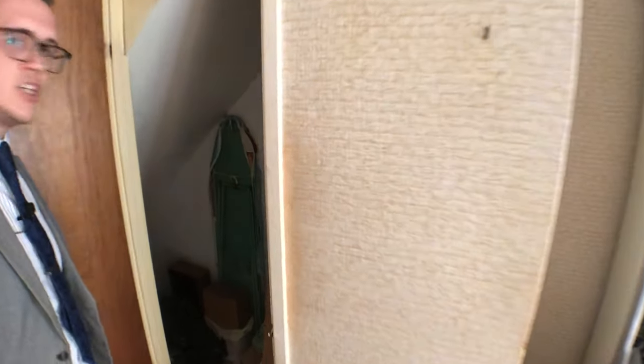Behind me here you've got a storage cupboard — just the under-stair storage cupboard. This is actually a nice little space given the price of the property and what you can do with it. This is a perfect property for first time buyers, or maybe you're a budding developer wanting to start on a small project — this would be ideal for you. So come with me upstairs and let's have a look at the first floor accommodation.